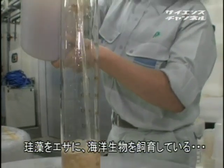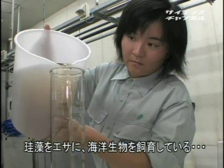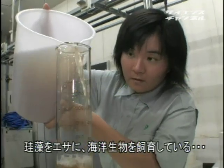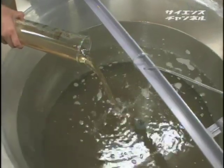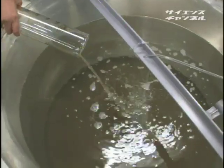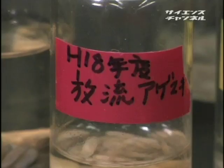タンクの中で育てられているのはパブロバやキートセロスなどの軽藻類、つまり海の中の食物連鎖の土台となる植物プランクトンです。この軽藻を餌にして、佐賀県の特産品であるユニークな海洋生物、有明海の顔ともいえる二枚貝のアゲマキの飼育実験が行われています。